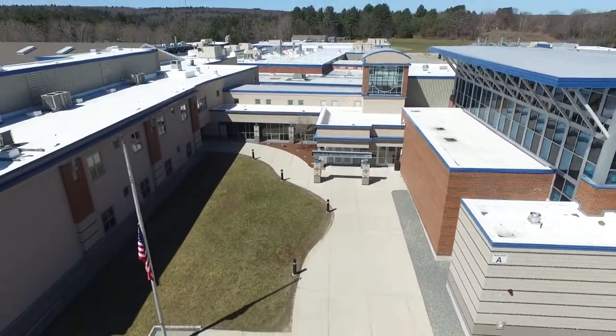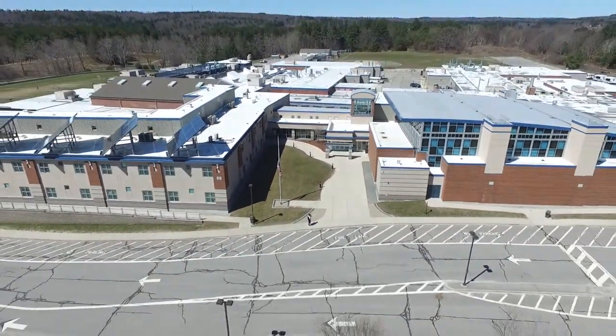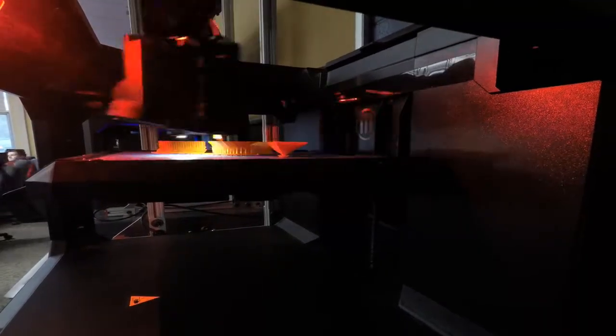My experience doing VEX is unique because I go to a technical high school where I have the opportunity to learn traditional academics and a vocational trade as well. I chose drafting and engineering as my trade because I like the concept of designing things using CAD programs, then 3D printing or machining them into real-life objects.